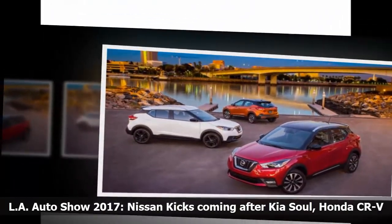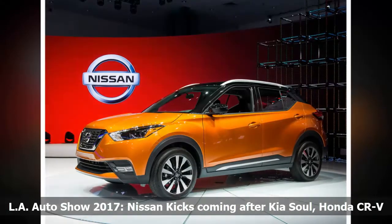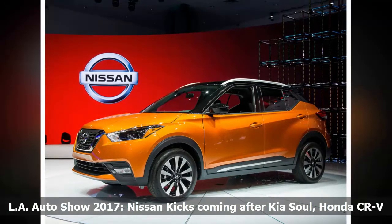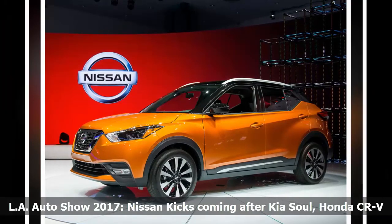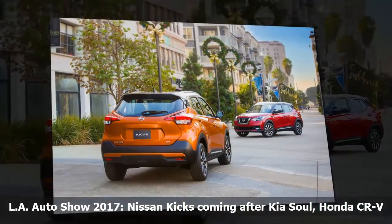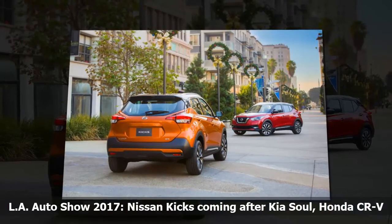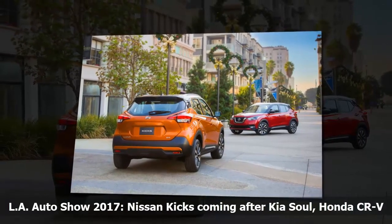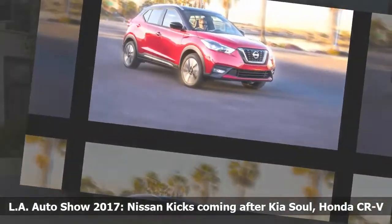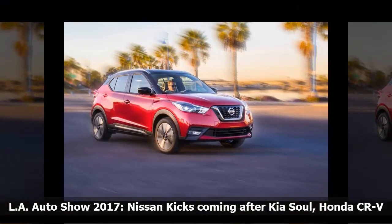The entry-level CUV segment isn't as competitive as the niches above it, but the Kicks will have to fight for customers with the popular Kia Soul, Honda CR-V, Chevy Trax and Ford EcoSport. Nissan boasted that Kicks leads the competition with class-leading cargo space, price point and fuel economy, with unofficial ratings of 36 miles per gallon on the highway and 33 miles per gallon combined.